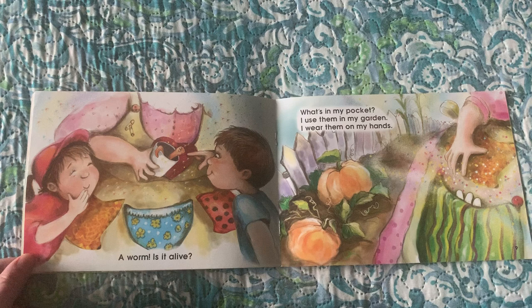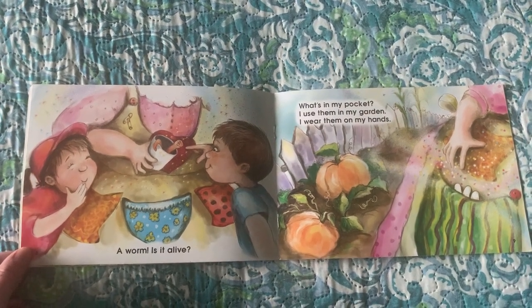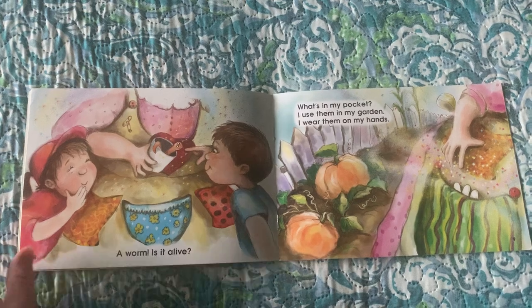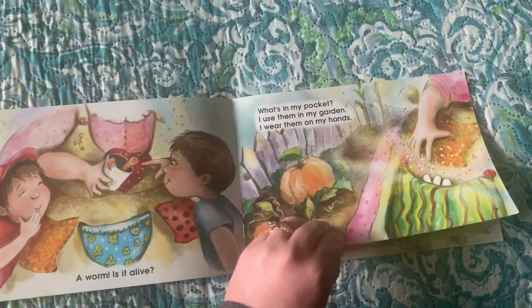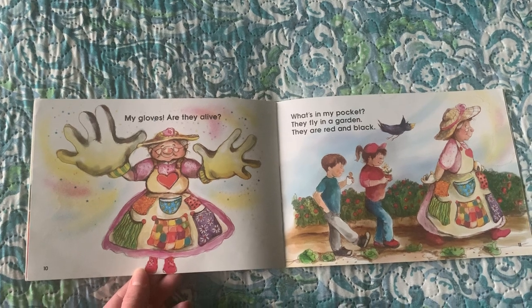What's in my pocket? I use them in my garden. I wear them on my hands. My gloves. Are they alive?